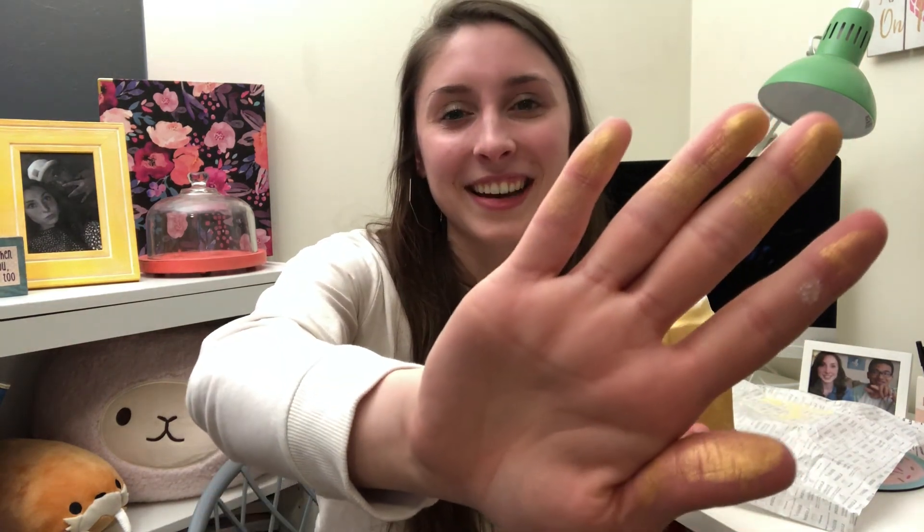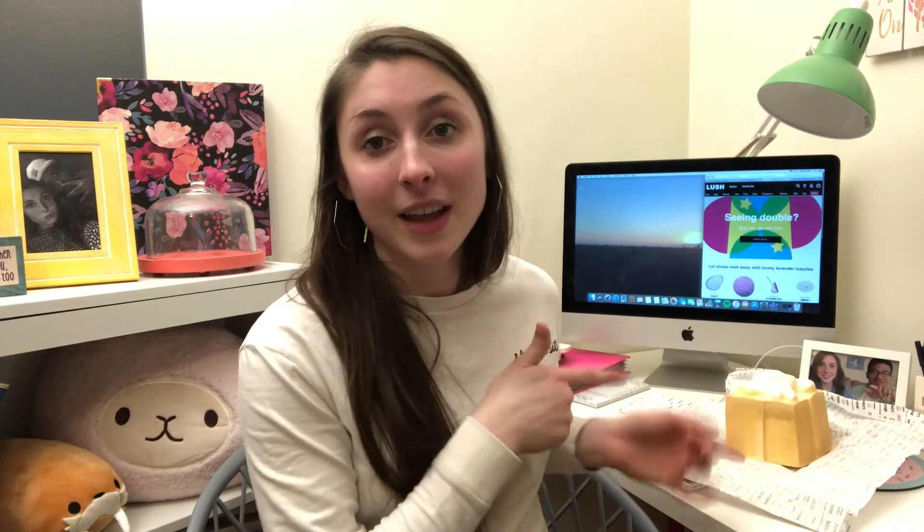Alright guys, I cannot stop smelling this. I'm going to go — but don't forget, it seriously leaves marks everywhere. Obviously you can dust it off, but it's crazy. Watch your shirt — I'm wearing a white shirt. I'm going to put this giant bath bomb in the bath for you guys.